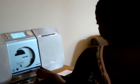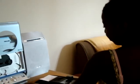Come over here — there's another radio. It's actually a CD player, but we did not bring any CDs.